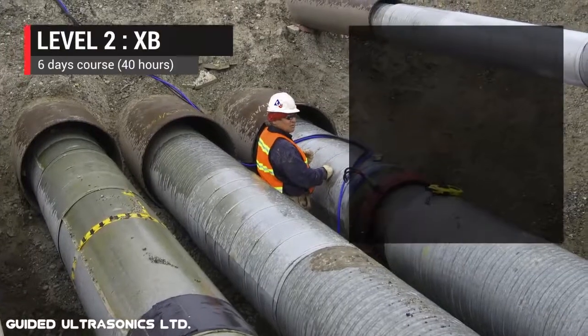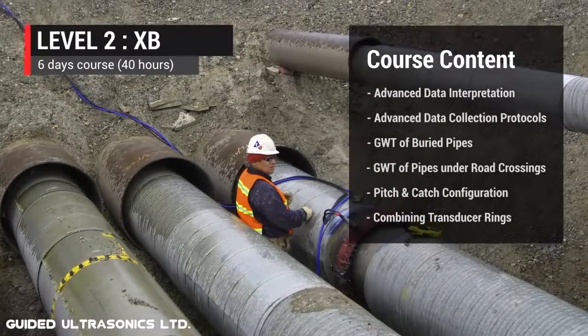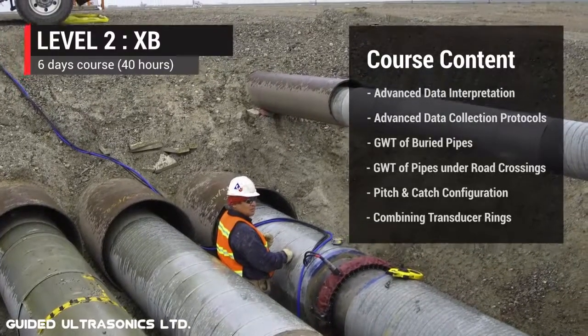Our Level 2 XB course focuses on the inspection of buried pipelines and pipes through road crossings, which are commonly cross-country oil and gas transportation pipelines.